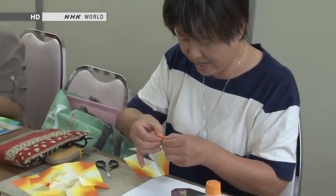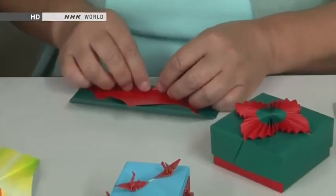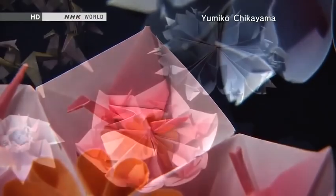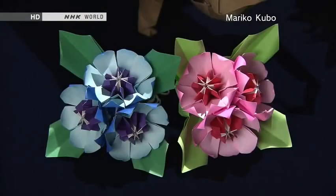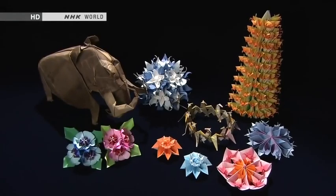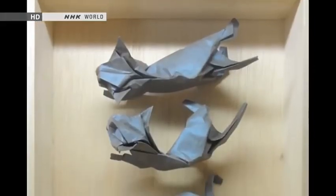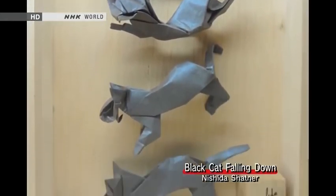Origami is popular among children, of course, but plenty of grown-ups enjoy it as well. From intricate patterns incorporating paper cranes, to items that combine various colored sheets of paper, to highly realistic models of animals, there's no limit to the sophistication of origami creations. Some origami works are as good as sculptures, like this one depicting a falling cat.